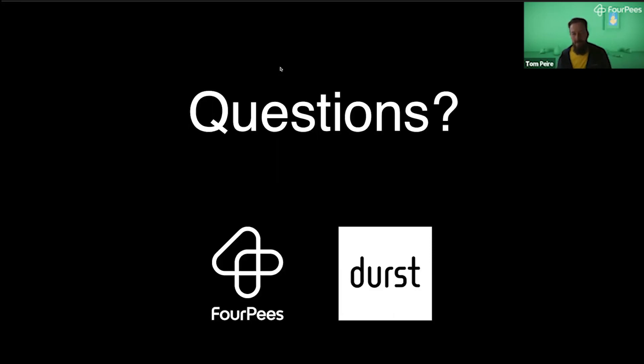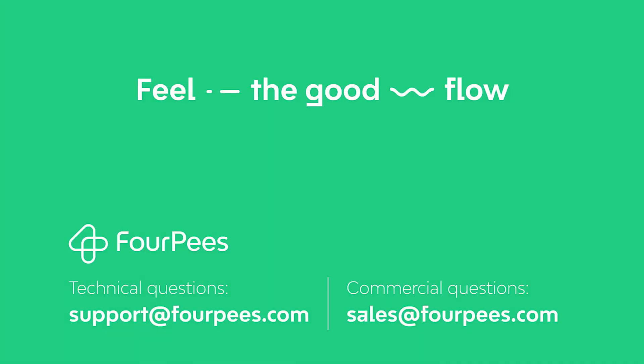Very well. Should you have questions you want to address to us directly, feel free to get in touch through the regular channels. If there are any more direct questions you want to ask, we would be happy to answer them. That leaves me with thanking the audience and of course the speakers, Michael and Serge — thank you very much for your contribution to this 4P's Cafe. We hope to see you soon in another cafe in the near future. Thank you, Tom. It was a pleasure.